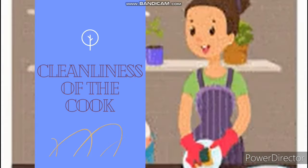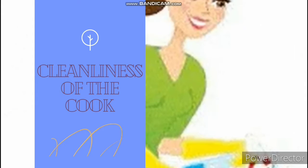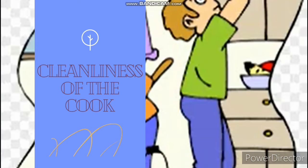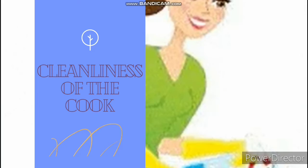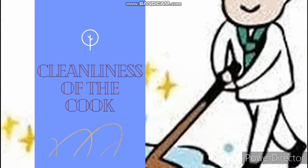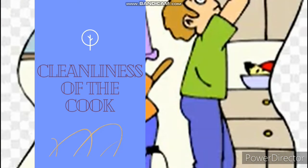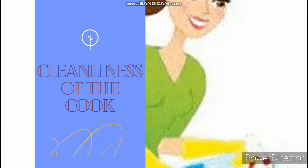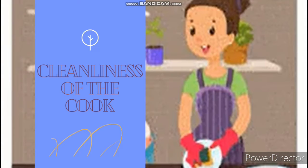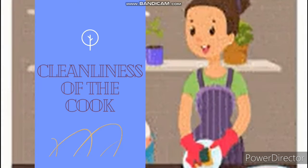Number three, she must keep her fingernails well trimmed and clean. Number four, cover her hair before she begins to cook. Number five, always wear clean clothes and an apron. Number six, she should avoid coughing, body scratching, or sneezing in the kitchen. All these are what the cook should observe — that is what we mean by the cleanliness of the cook.